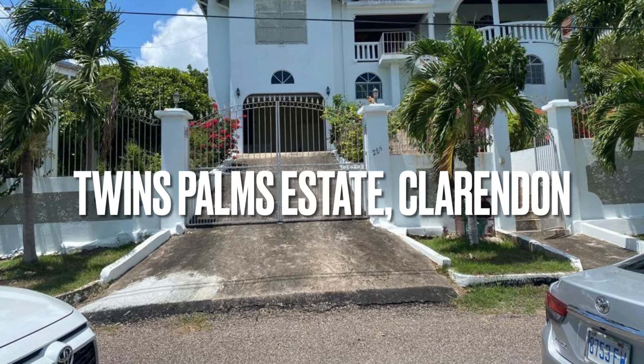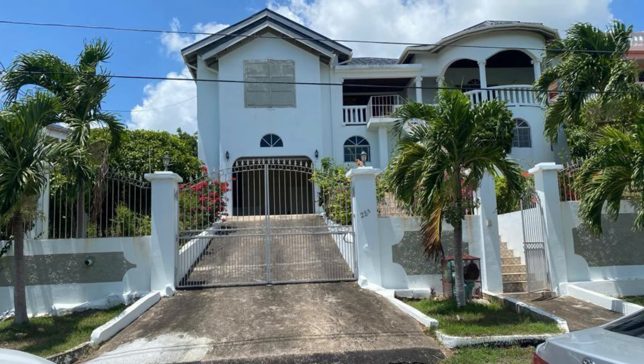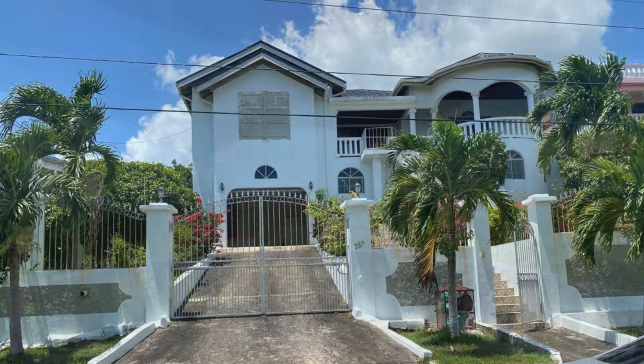Located in the gated community of Twin Palms Estate in Palmers Cross, Clarendon, Jamaica, is this house for sale.